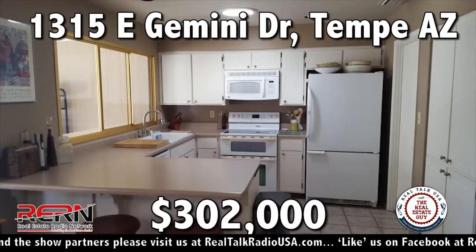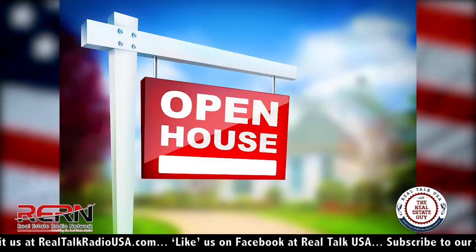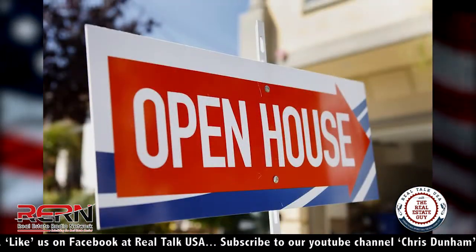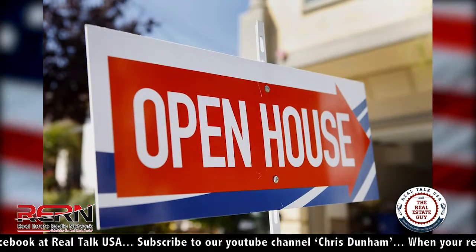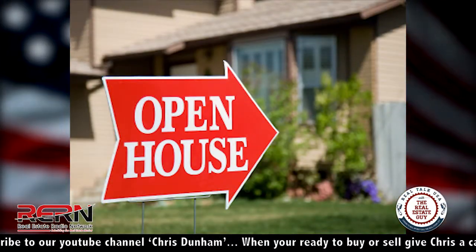We also showcase here on Real Talk USA the listing of the week. And one of the other things we do for our listings is we have open houses — as many as we can in the first 30 days to drive traffic to that home. We had one where I was averaging six to ten showings per week.